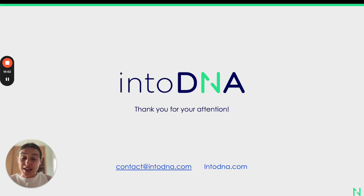Thanks a lot for your attention. If you have any questions, reach out directly to me or contact us at contact@intodna.com. I also strongly encourage you to visit our website to learn more about the assays and potential applications at intodna.com.